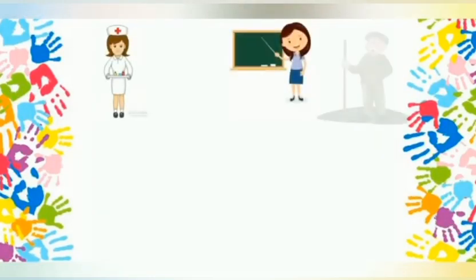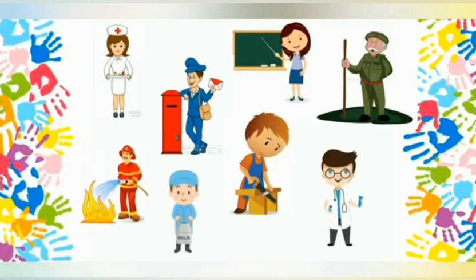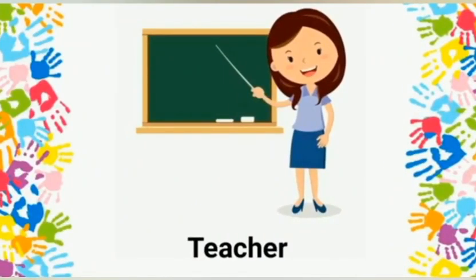Hello kids, I hope you all are doing well. Today we are going to learn about community helpers. Here are some community helpers — let's learn about them. All the community helpers help us in different ways. Teacher: a teacher helps the students in acquiring knowledge.